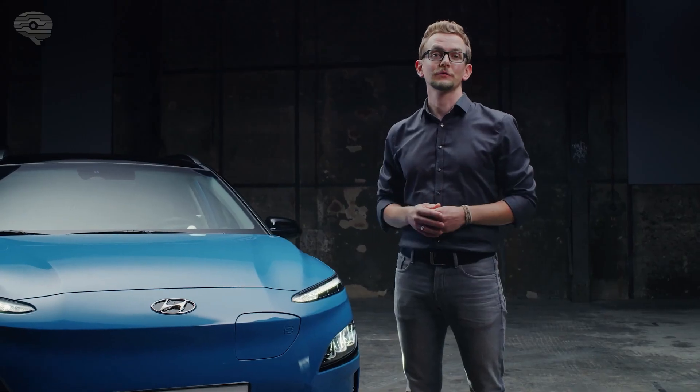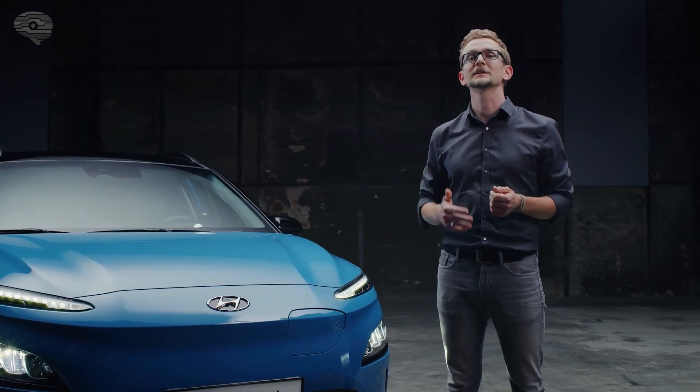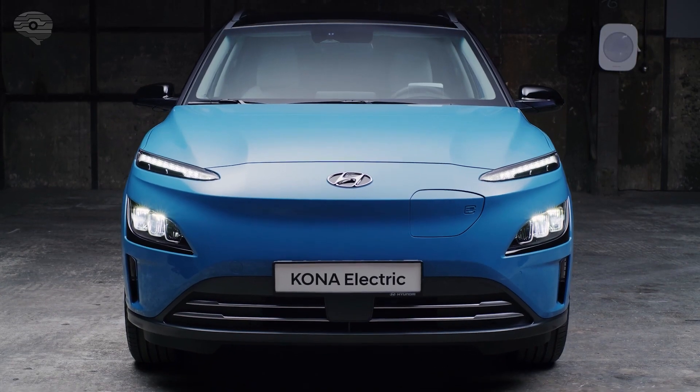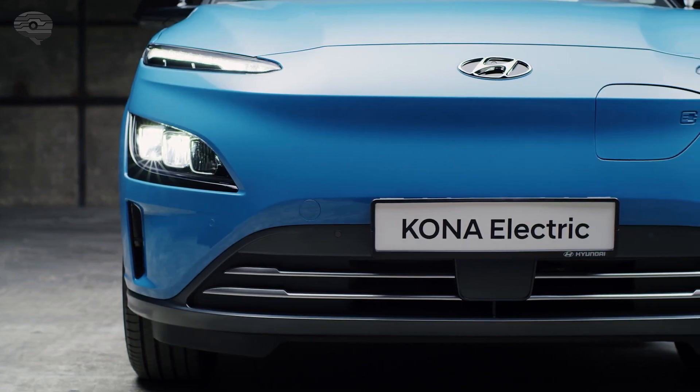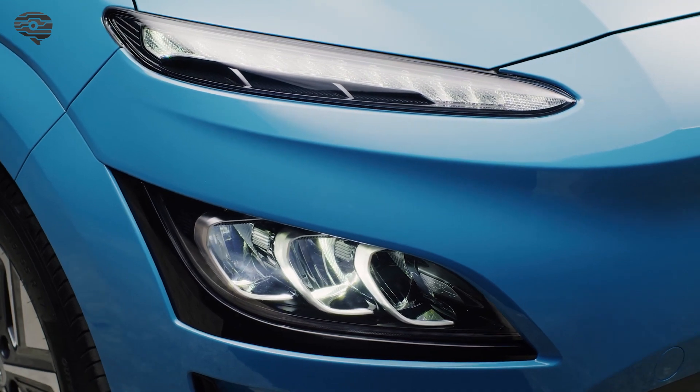Connected to a 100 kW fast charging station, the batteries can be recharged up to 80% in 47 minutes. The new Kona Electric comes with a redesigned front, incorporating new LED headlamps which emphasize the progressive and modern styling.